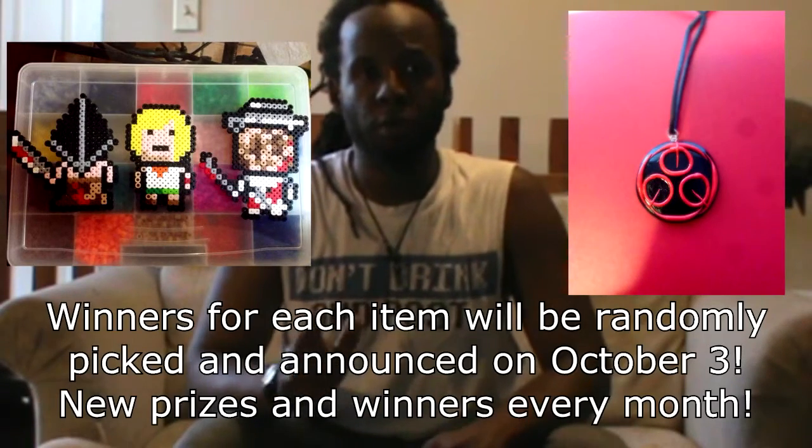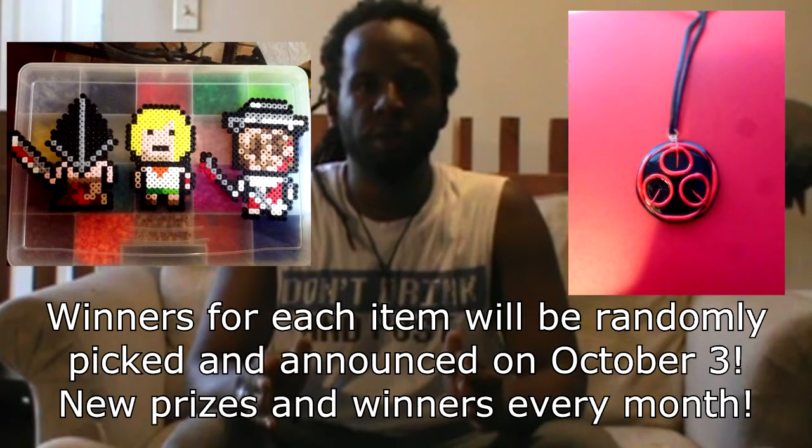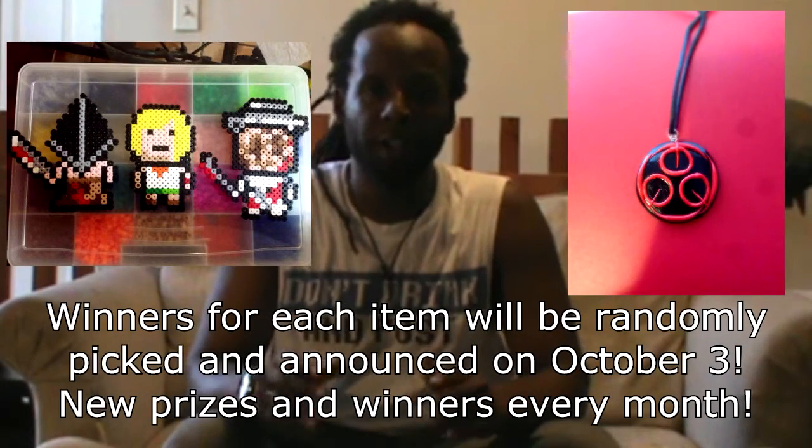The winner for September will be chosen at random and announced on October 3rd. For those who didn't win this month, you'll have another chance for the new prize in October and in the months to follow. Have fun everybody. Once again, this is the One Night EDTroubleChild. Keep it locked and thanks for watching.